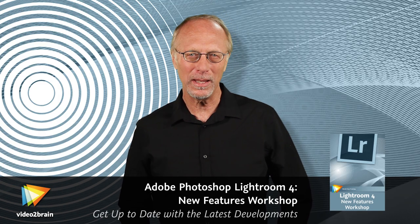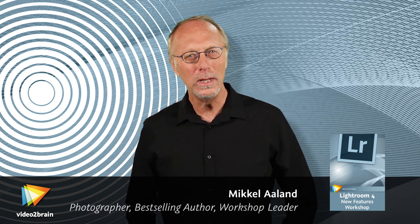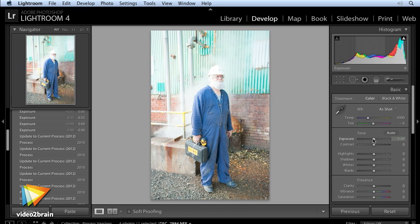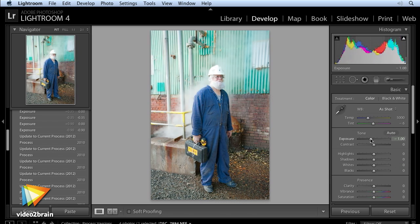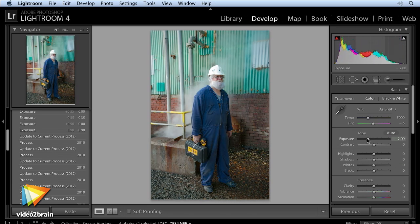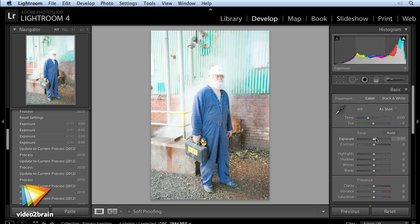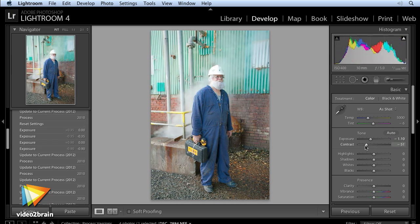Adobe Photoshop Lightroom just keeps getting better and better. Version 4 has introduced some really useful new features, and I want to help you get the most out of them. Lightroom 4 has improved the way images are processed with a new process version. For those of you who migrated from Lightroom 2 to Lightroom 3, you may recall a similar upgrade. However, this time, along with some amazing under-the-hood improvements that will make your images look better than ever, controls in the Develop module's Basic pane have also been changed and now act more intuitively.